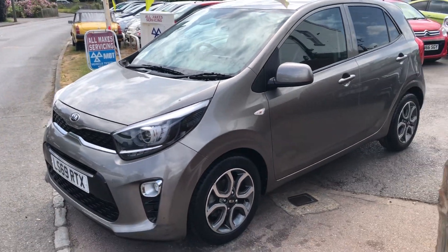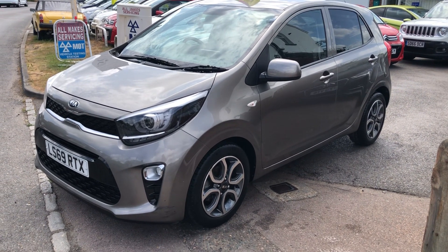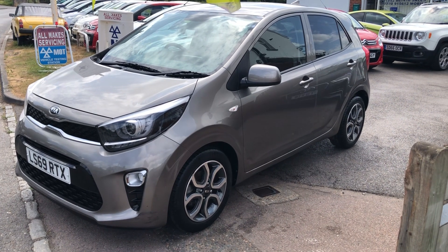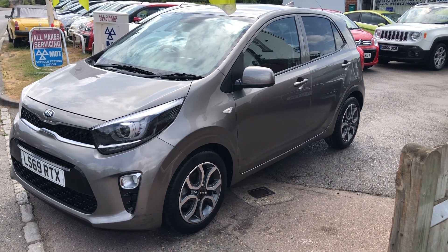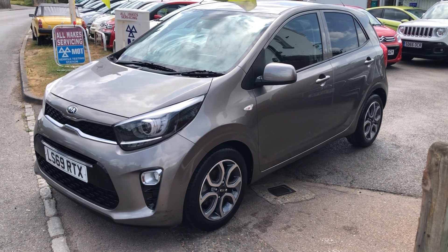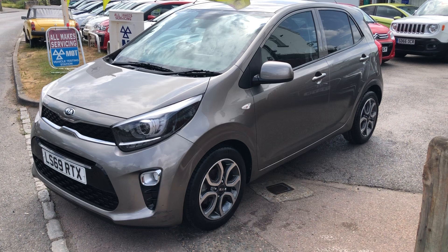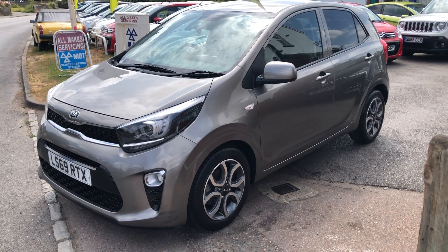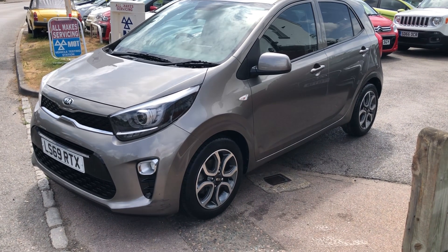So we'd supply it with a fresh MOT, serviced, and we give a warranty with it too. I'd imagine there's the balance of a Kia warranty left on this as well — Kia generally come with a seven-year guarantee, we'll check that out. But come and see it and have a drive in it — it really is as lovely as it looks in the pictures. Ever so clean and tidy. We'd be more than happy to see you and give you a full rundown of the vehicle. Thanks very much indeed.